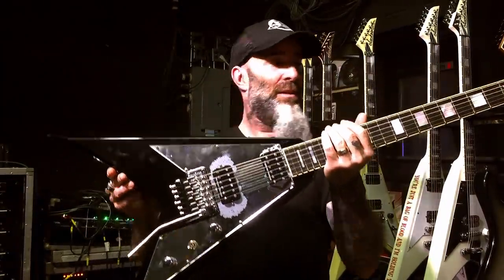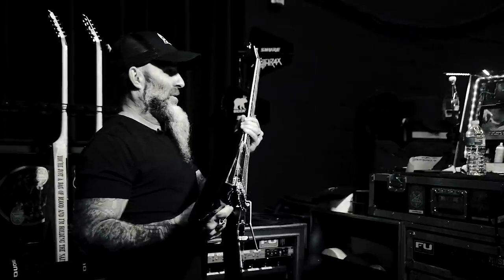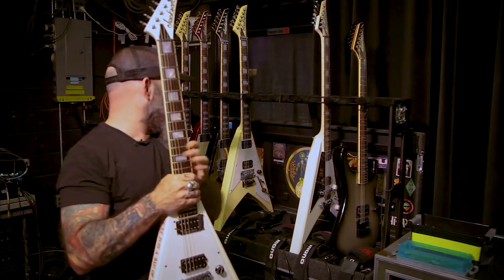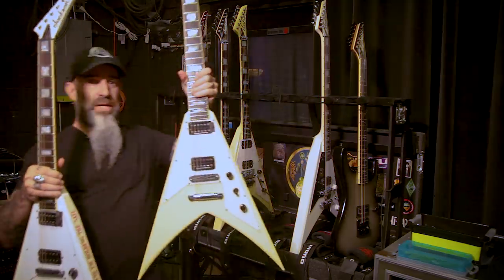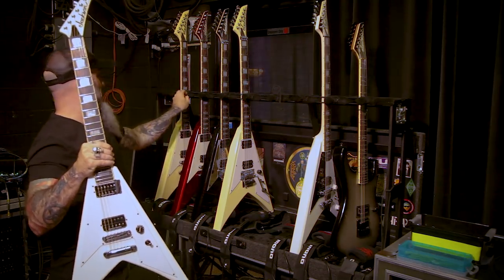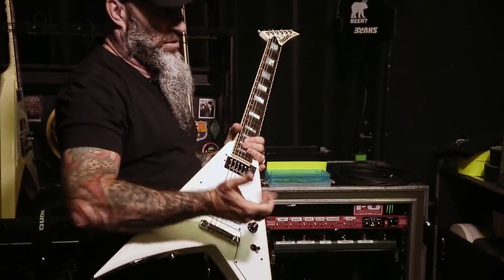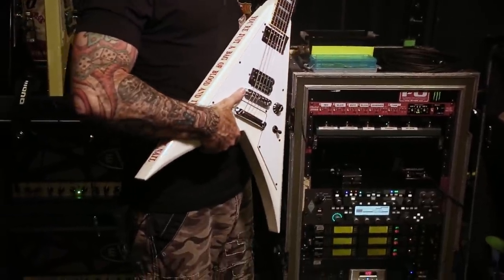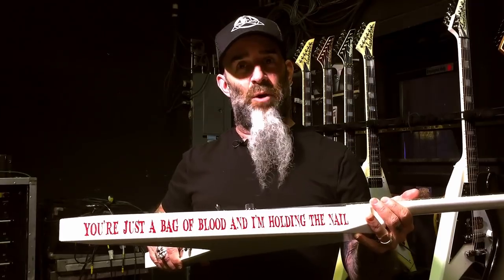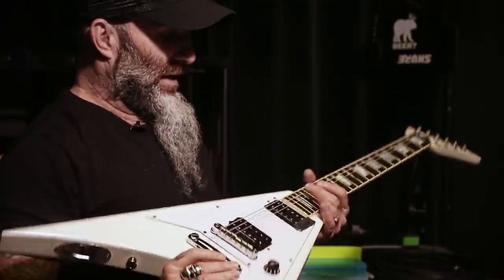There's the signature model. This is the next one actually coming out — the non-Floyd version is coming out in the summertime, so you'll be able to get your hands on one. On this white one, instead of the classic cream-colored white, I went ultra white. I wanted one that looked super white, even more simple with just the one volume knob. This one I have tuned down to drop C sharp, so I use it for all the songs in that tuning. It's got a graphic that says 'You're just a bag of blood and I'm holding the nail,' which is a lyric from our song 'You Gotta Believe' off of For All Kings. Another weapon in my arsenal that sounds killer, looks killer.